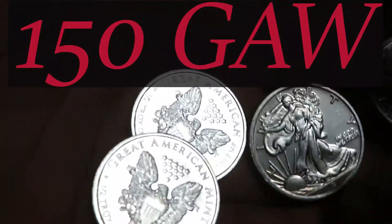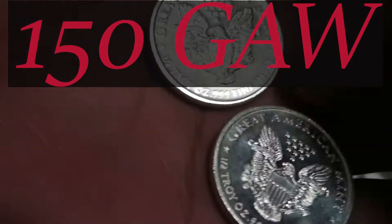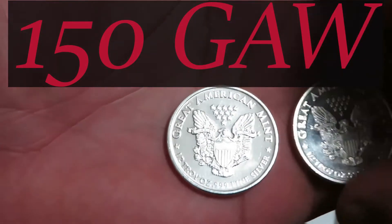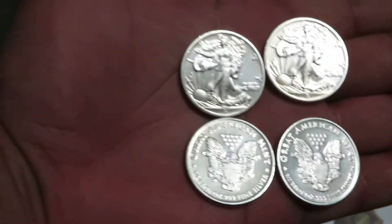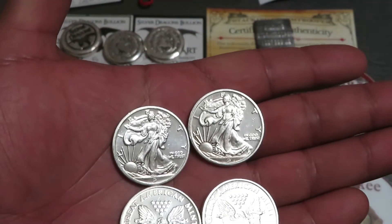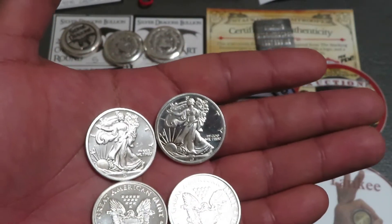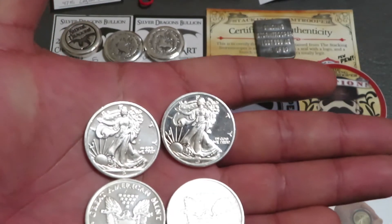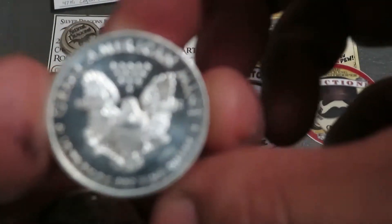Also I put out some half ounces because I want to thank everybody for getting me to 150 subscribers! I want to do my 150 giveaway. For this one, all you have to do is be a subscriber, leave a comment on this video, and like the video. I will be having three winners — each is going to get one of these half ounces from the Great American Mint.